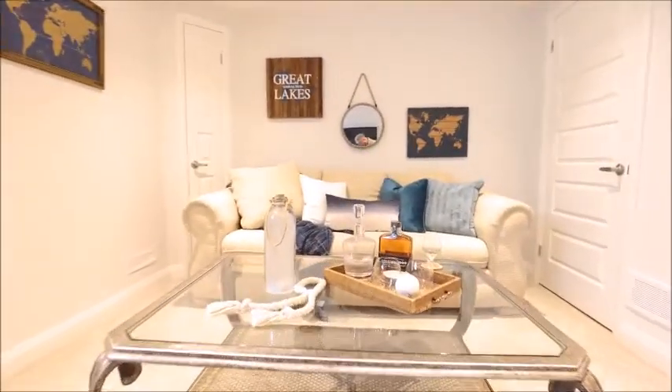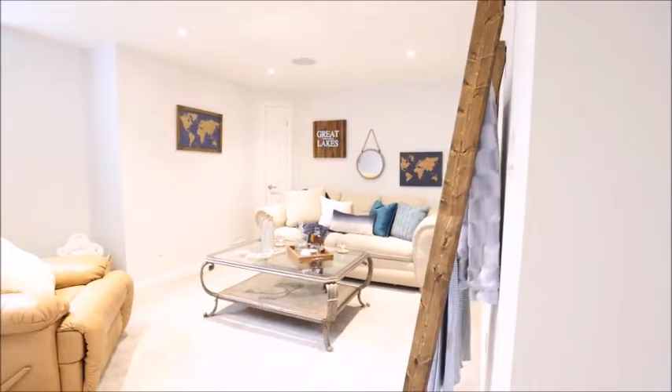The fully finished basement provides additional living space, a three piece bathroom and a mechanical room that hosts a Bluetooth deck with wired in speakers throughout the basement and main level.